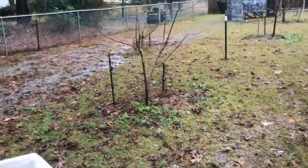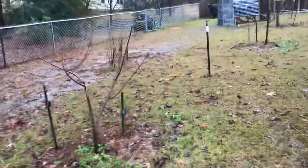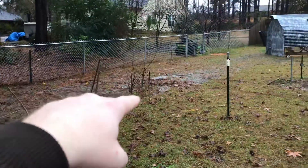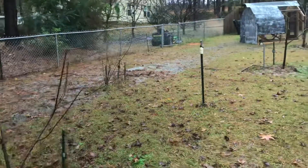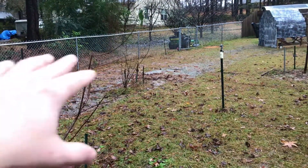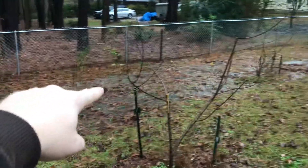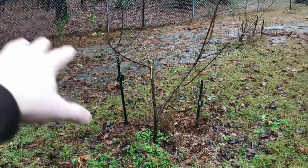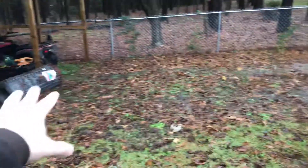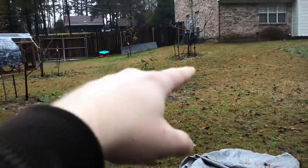I took it over to that pomegranate — excuse the mess, still working on the tractor, or as the wife calls it, the mini coop. I dumped it out over there, kicked it around a little bit. You can see how much it's raining — the water is pretty deep and flowing fast, so that'll wash it all down into the pomegranate, where the autumn olive is, and into all this soil.